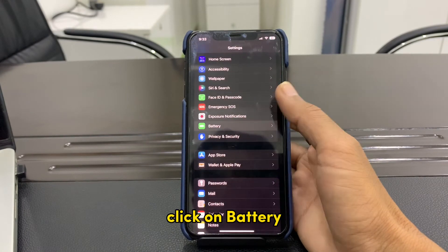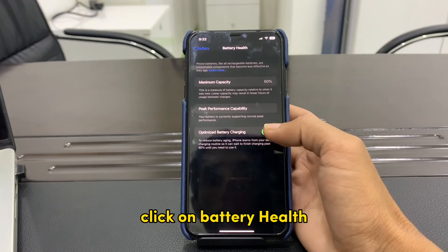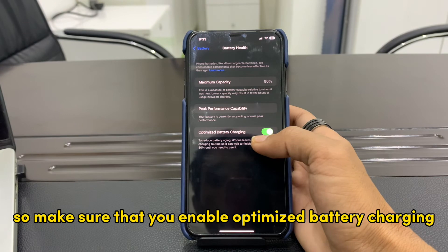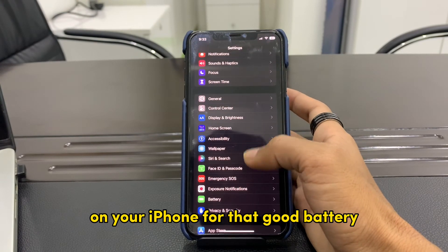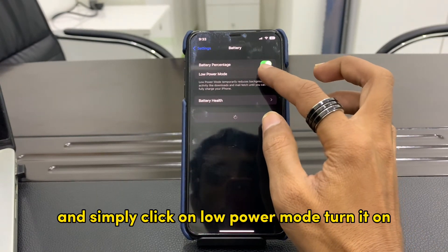After this, close Settings, then enable Optimized Battery Charging. For that, go to Settings, click on Battery, click on Battery Health, and make sure that you enable Optimized Battery Charging.